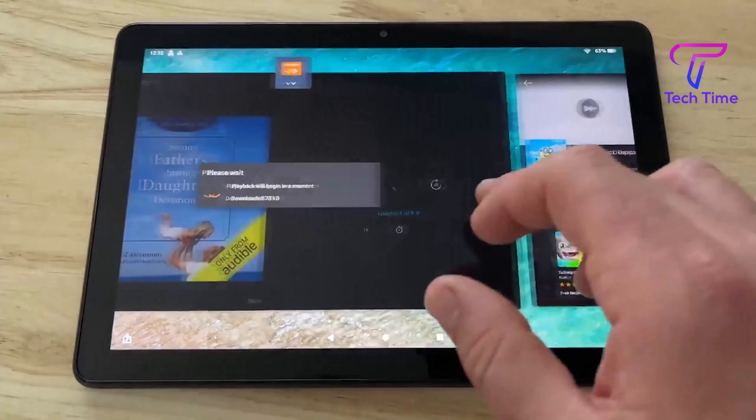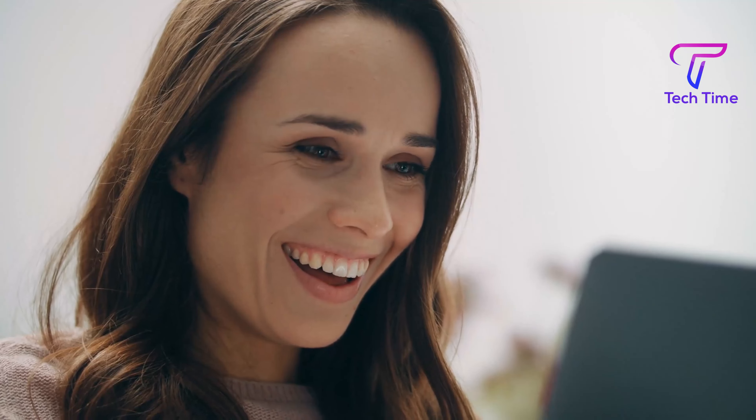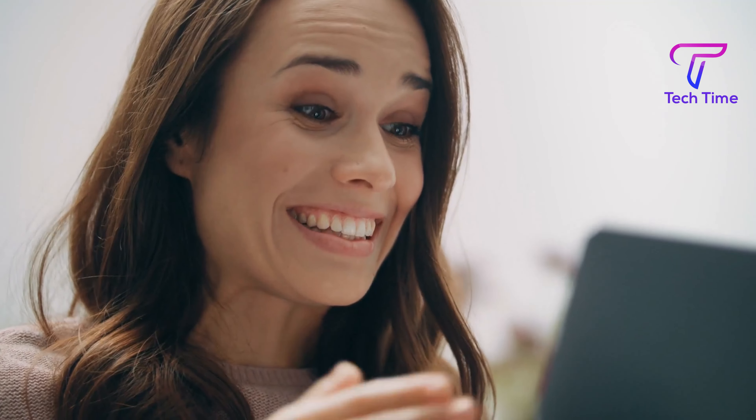Let's see how many of you will get this joke. Tablets were replaced by scrolls. Scrolls were replaced by books. Now we scroll through books on our tablets.